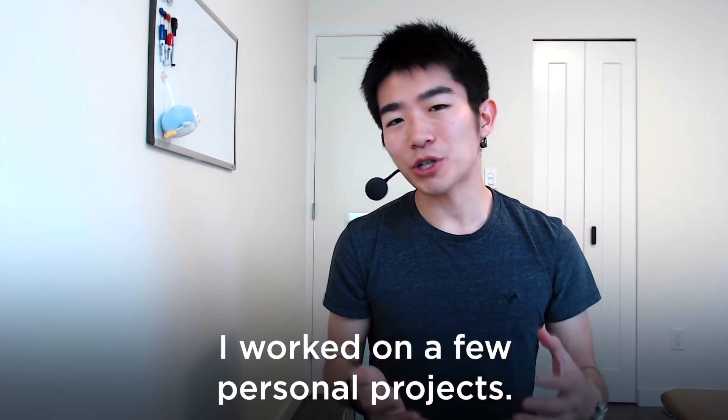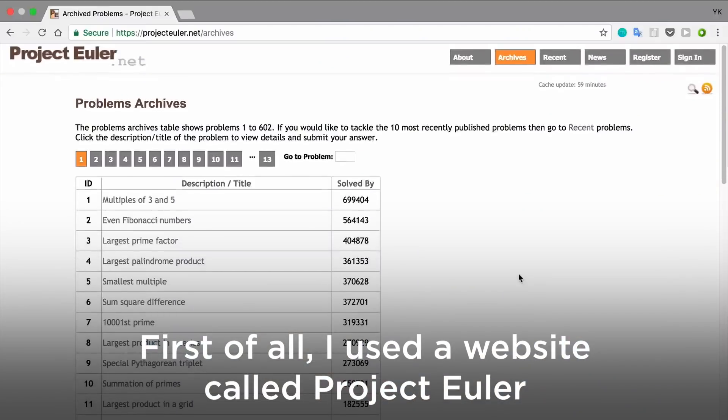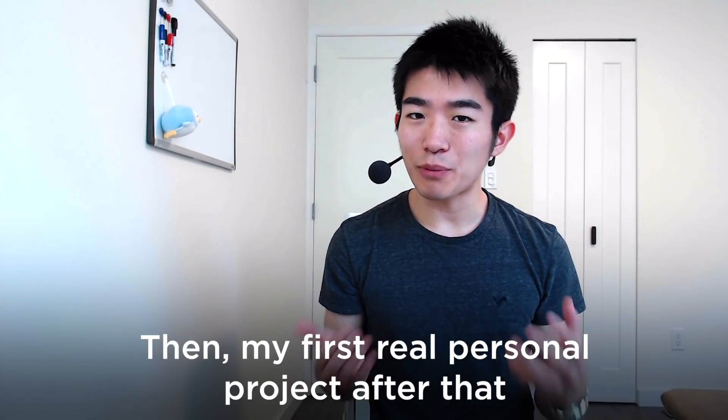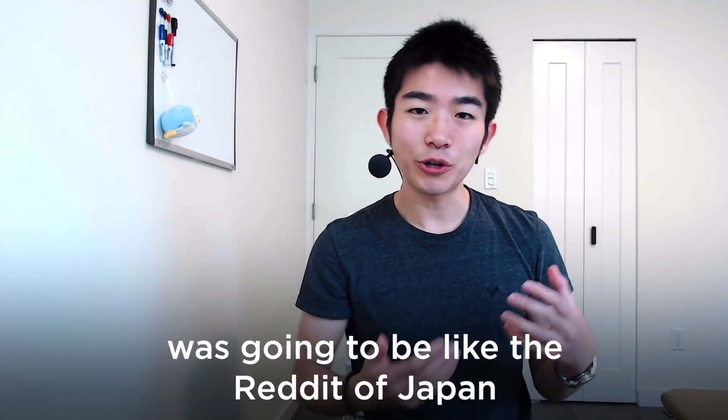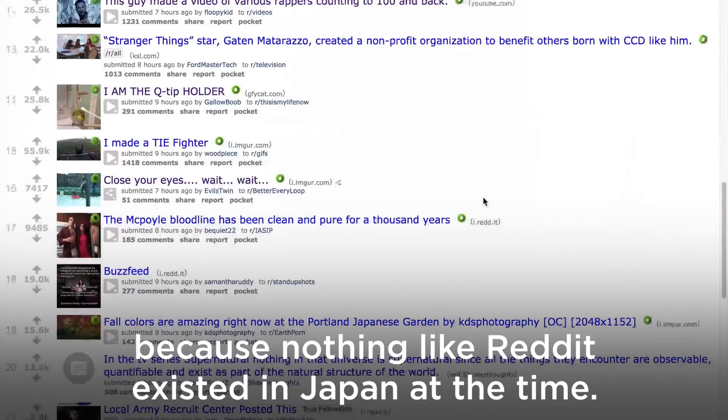Step two: I worked on a few personal projects. First of all, I used a website called Project Euler to work on my programming fundamentals. Then my first real personal project was going to be like the Reddit of Japan, because nothing like Reddit existed in Japan at the time.